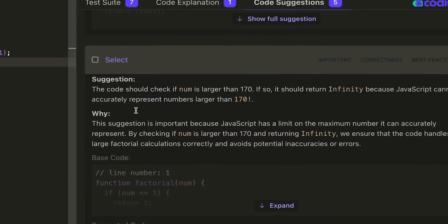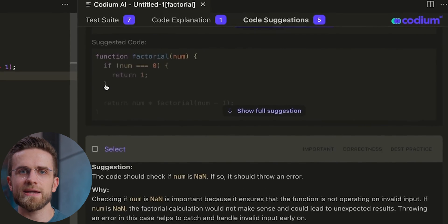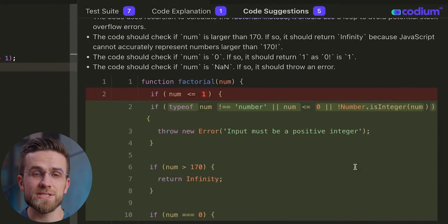Codium still finds ways to impress by giving useful suggestions for improving your code — it has a special tab for that, sitting next to the one with code explanations. Codium offers actionable advice, which is super important. No one wants vague suggestions. Codium might suggest checking if the input number is a positive integer, or using a loop instead of recursion to avoid stack overflow errors. What developers like most about Codium is that it doesn't overpromise or try to handle tasks beyond its capabilities — it focuses on what it does best: improving your code and creating thorough test cases.